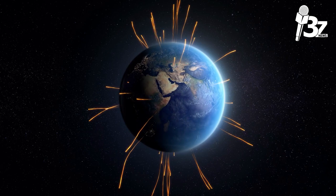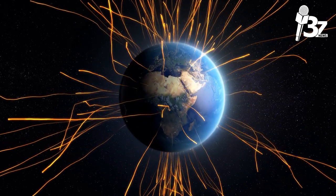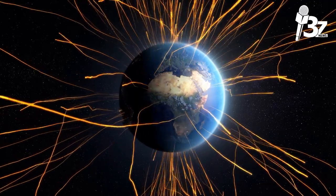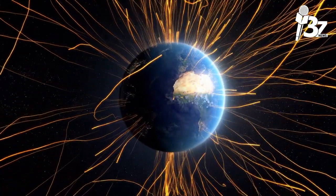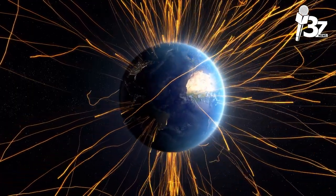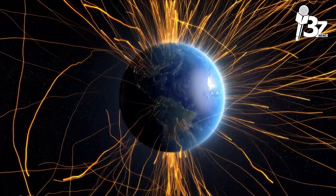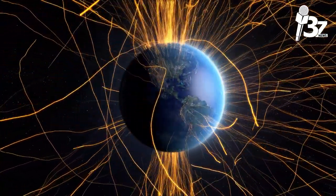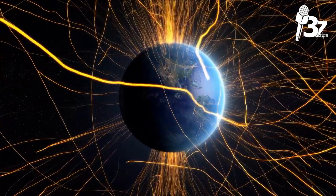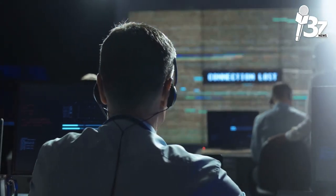Over the course of its lifetime, a satellite in orbit must remain operational continually. To run its electronic systems and communications payload, it needs internal power. Sunlight is the primary energy source, and the satellite's solar panels are used to capture it. Additionally, a satellite has batteries on board to supply electricity when the Earth blocks the sun. When there is sunlight, the extra current produced by the solar panels is used to recharge the batteries.